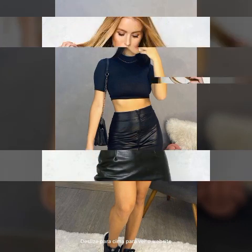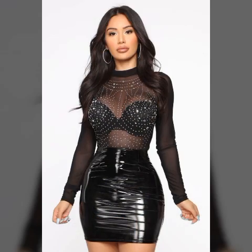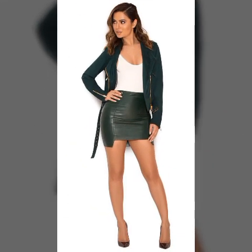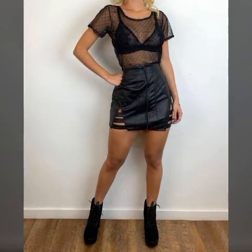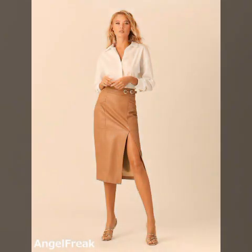Watching till the end can be really helpful for you. You can buy these beautiful skirts from online websites, and I will tell you those website names at the end of the video, so keep watching till the end. I hope you are really enjoying this video.